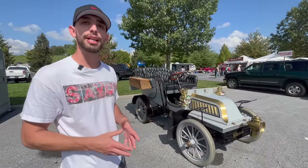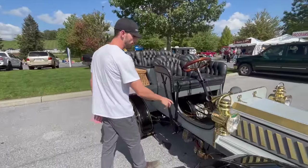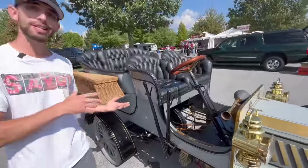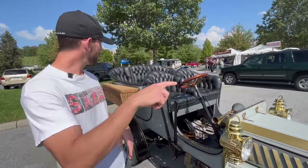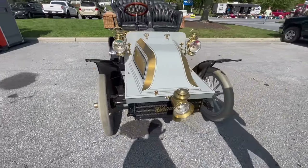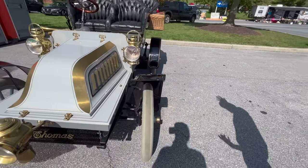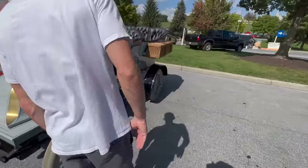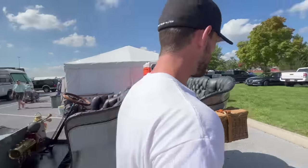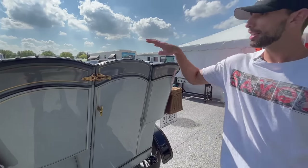This is a 1903 Thomas Model 18, and this car only has eight brake horsepower. It was originally created by Erwin Thomas, who started out making engines for bikes, turning them into motorcycles as well as tricycles. I think there are only about two known in the entire world. The car has white rubber wheels — black rubber didn't start until about 1910. What's really cool is they call this a rear tonneau entry vehicle — you would unlatch the back, open it up, and step inside to get in the back.